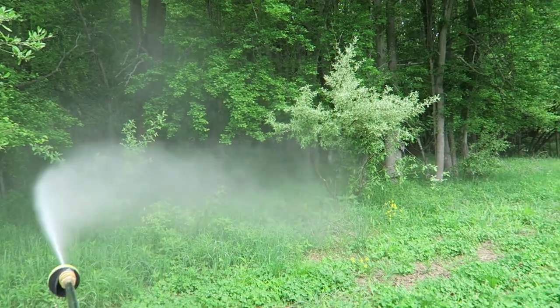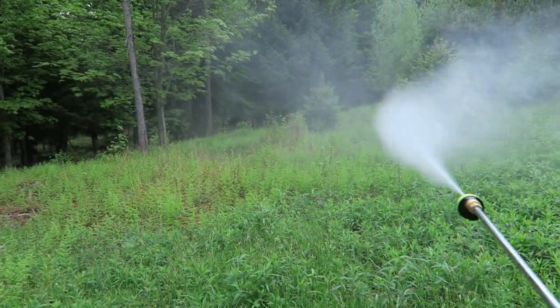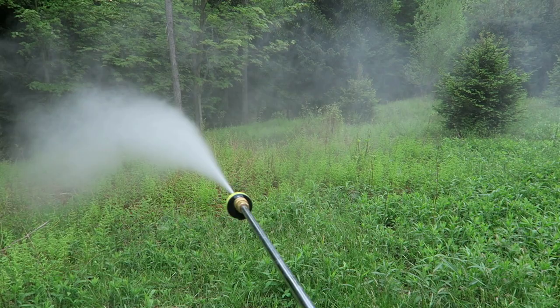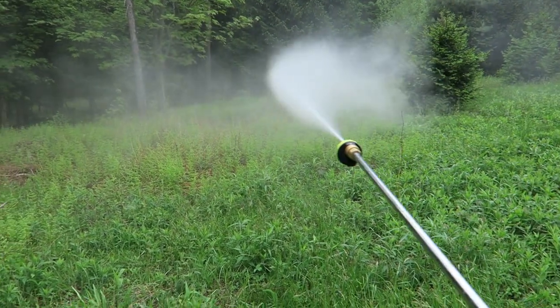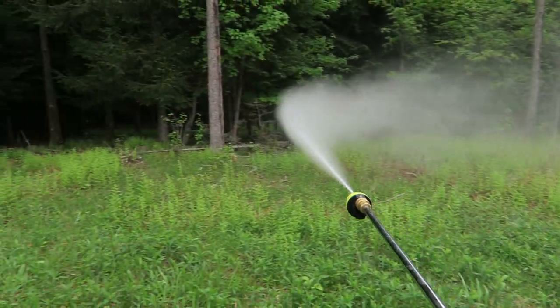Everything that's green and growing, you can hammer it with a one-to-one ratio of Farmer's Touch MPK and Antler Grow — one ounce to one gallon of water. If it's something very short, we cut it back to a half ounce per gallon of water until it gets a little more mature, then we hit it with the full one ounce per gallon potency.